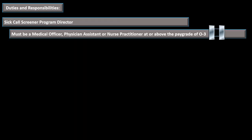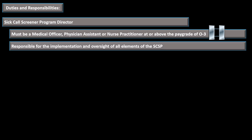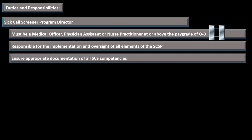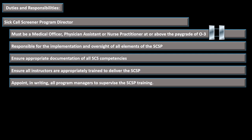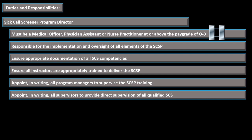The Sick Call Screener Program Director must be a medical officer, physician assistant, or nurse practitioner at or above the rank of O3. They are responsible for the implementation and oversight of all elements of the program, ensure appropriate documentation of all Sick Call Screeners' competencies, ensure all instructors are appropriately trained, appoint in writing all program managers, and appoint in writing all supervisors that provide direct supervision to qualified Sick Call Screeners.